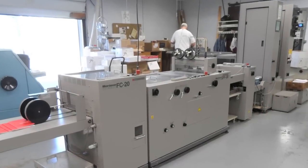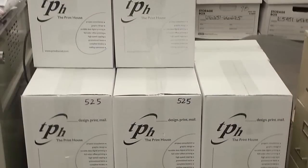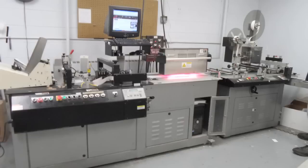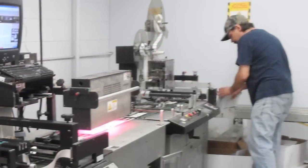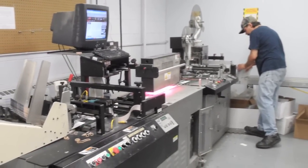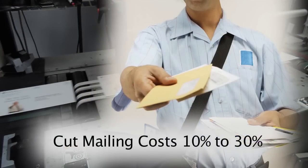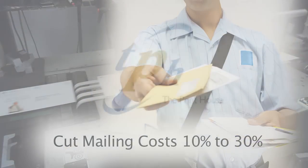Then our bindery operators put on the finishing touches and prepare your project for either delivery or our mailing department. Our mailing experts can ensure your beautiful message hits its target for the best price. Our mailing database software can cut your mailing cost by 10 to 30%.